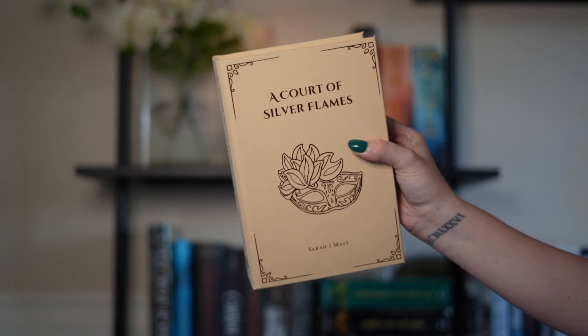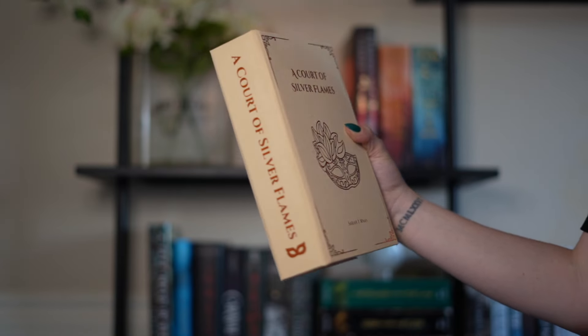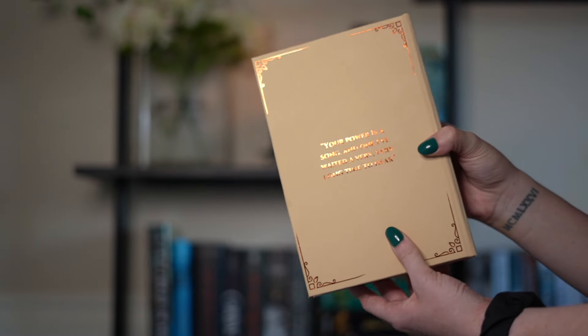Last from ACOTAR, I have A Court of Silver Flames. I'm happy with how this turned out, but the only thing I would have changed is the spine — I wish I did a flame there instead of a mask. My original goal was to do a mask and a flame, but I ended up doing two masks. I do want to redo the series eventually with a whole different concept. The quote on the back is, 'Your power is a song and one I've waited a very, very long time to hear.' I didn't put who said it to avoid spoilers.